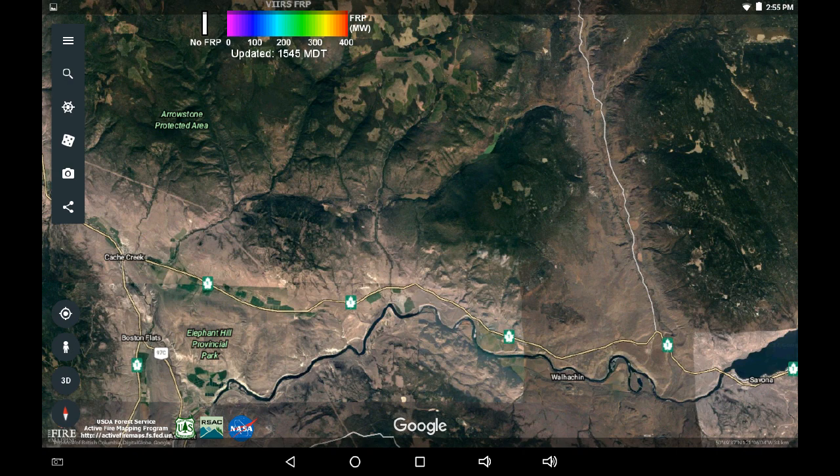The south looks quite good. I believe the Dead Man River is clear at this point, and that's great news for the Skitchison who have been looking after that region very successfully.